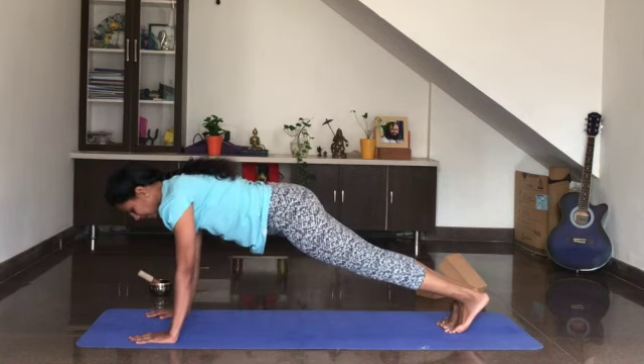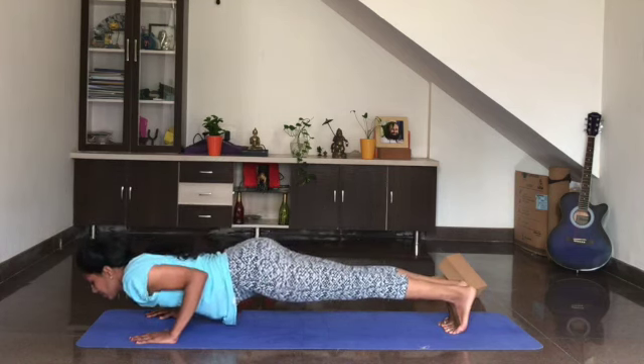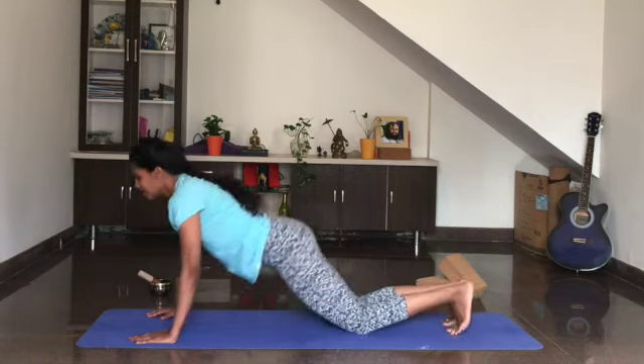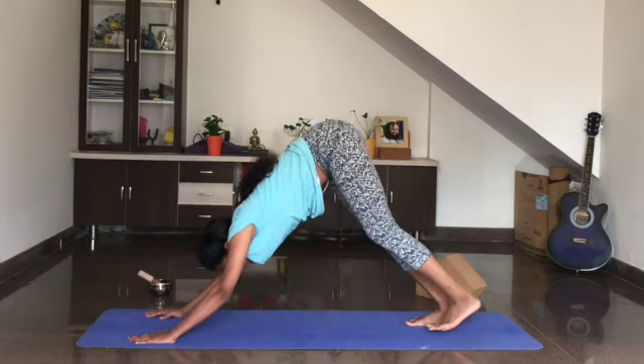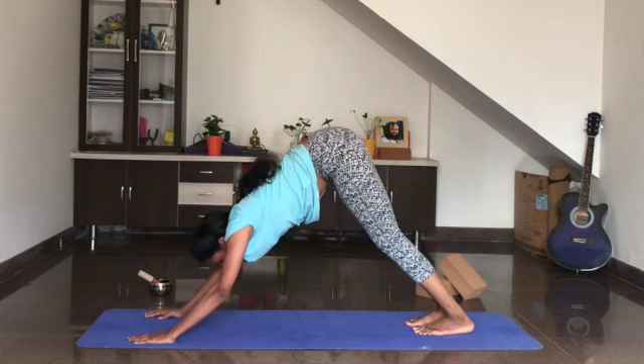Come into plank. Lower down — see if you can come into Chaturanga. Slowly come down into Bhujangasana, and downward dog. Breathe in and breathe out, relax. Place the knees down and slowly sit down on your heels.